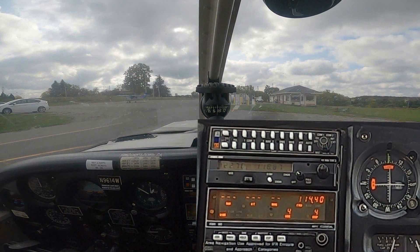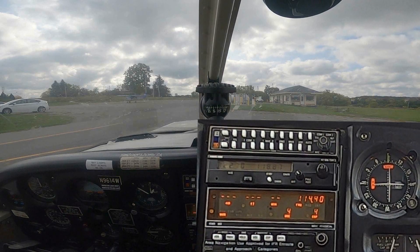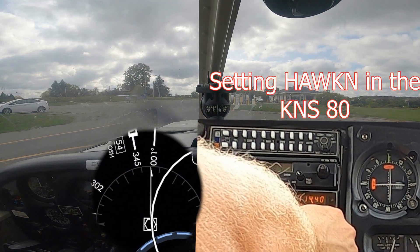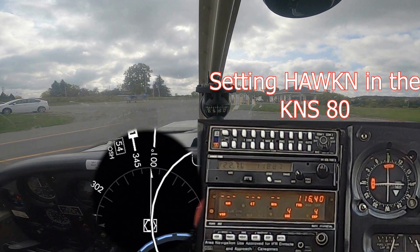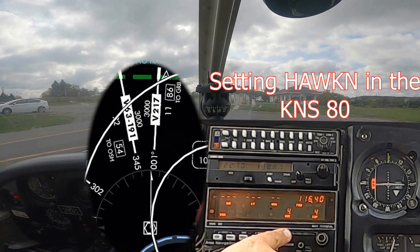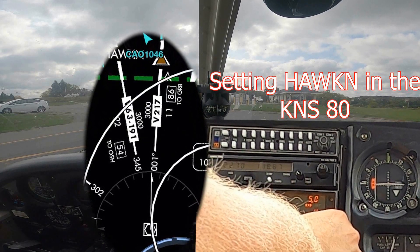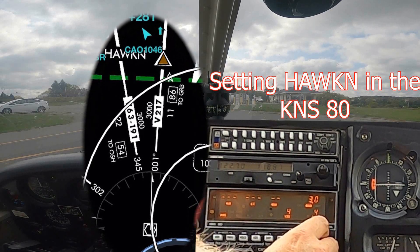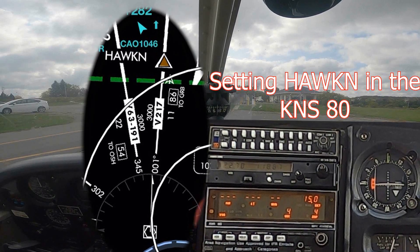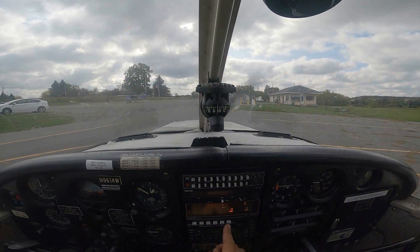Today's mission is to test out the KNS-80 and see what we can do with it. I know that Hawken is on the 001 radial from Badger, which I have tuned in. So if I go to data, I want the 001 radial data, and I want 11 miles data.